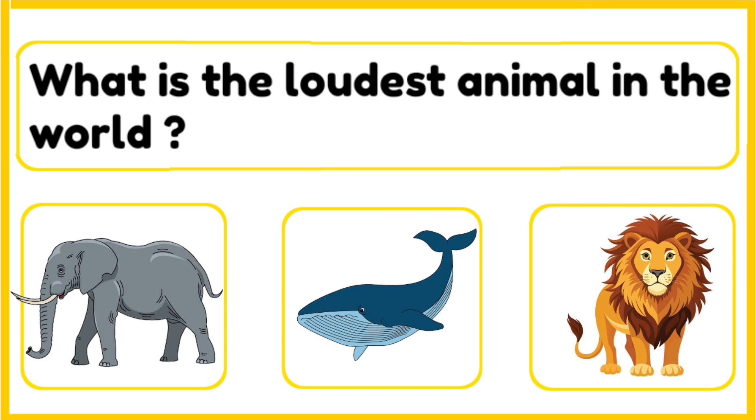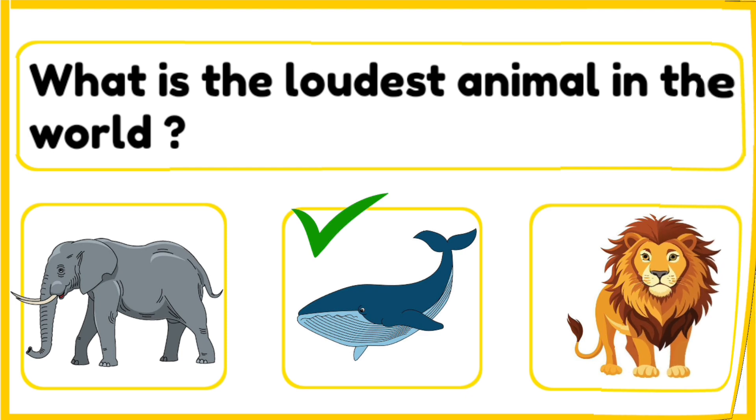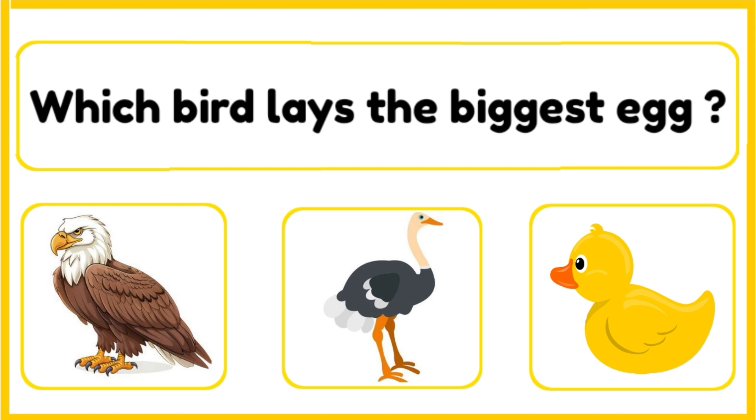Which of these is the loudest animal in the world — elephant, blue whale, or a lion? The correct answer is blue whale. The blue whale makes the loudest sound of any animal, louder than a jet engine. Its call can be heard from hundreds of miles away underwater.